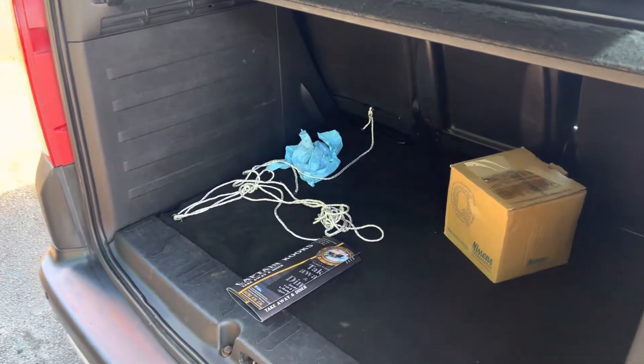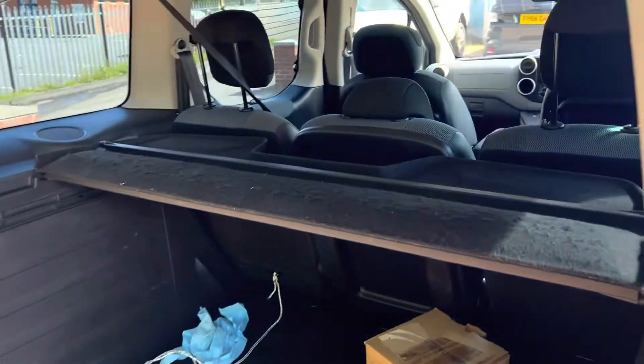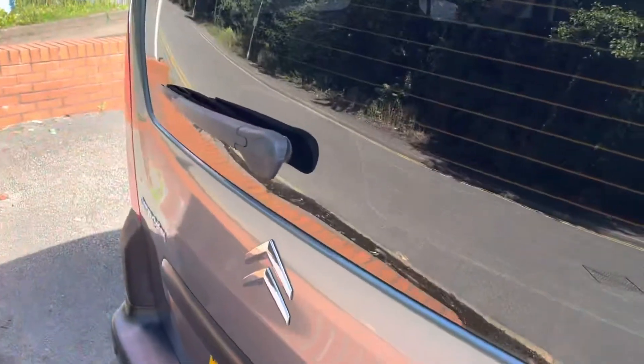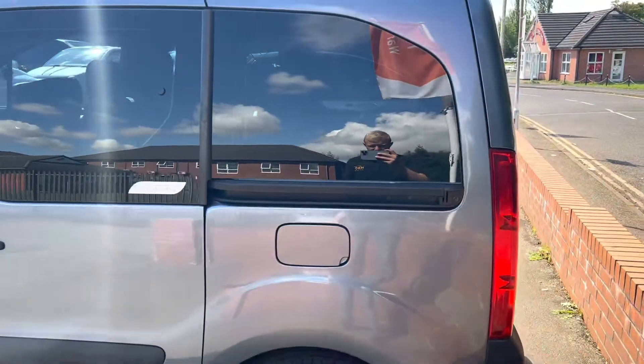We've got a nice big boot on these — you can see plenty of room in the boot. A fish and chip shop menu comes free of charge. It's also got the shelf cover in there as well. It's a good thing about these Blingos — they're the size of a van, but you have got seats in the rear as well.